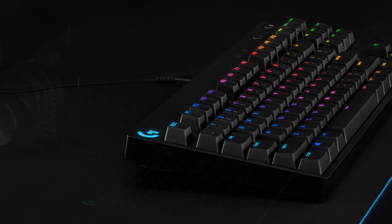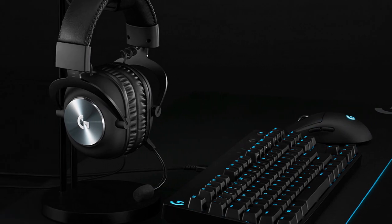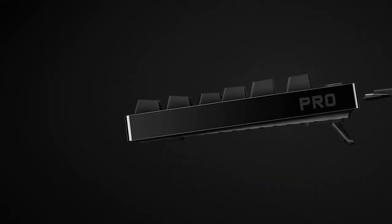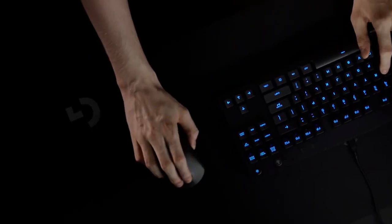Compact and Ultra Portable: A tenkeyless design and detachable cable means more room for mousing and easier travel to tournaments around the world. It's easy to pack up and transport. Durable GX Blue Click Switches deliver an audible and tactile click for a solid, secure keypress.